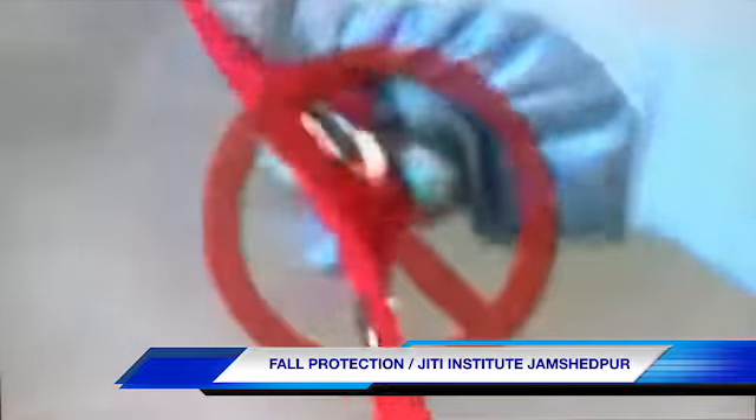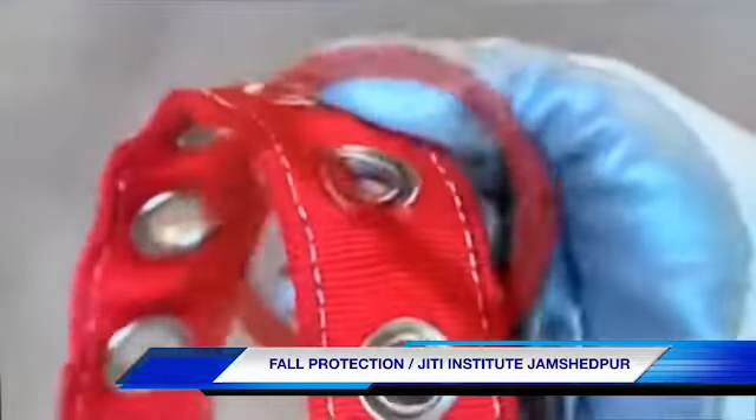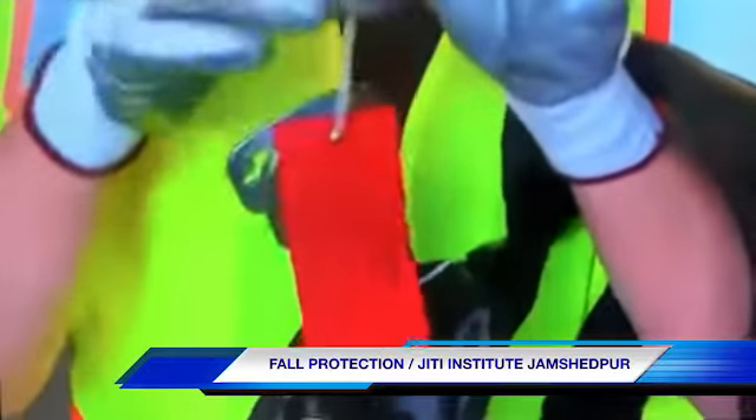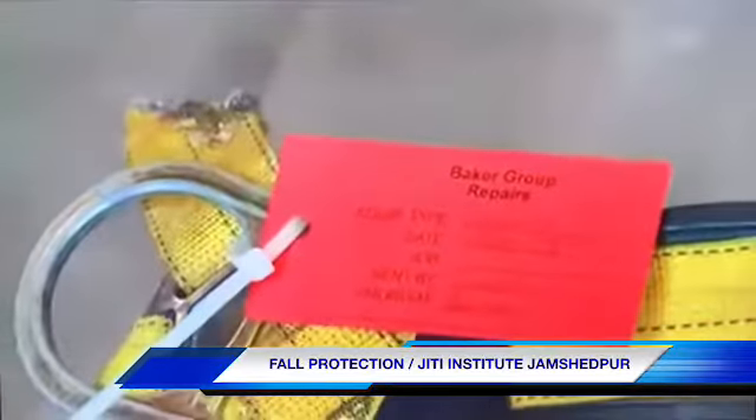If you find any damage at all, or if you're just not sure about it, don't use it. Immediately follow your company's procedures for taking defective equipment out of service and get yourself a new one.